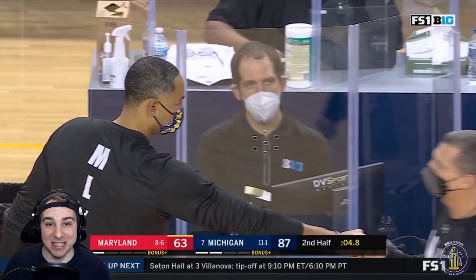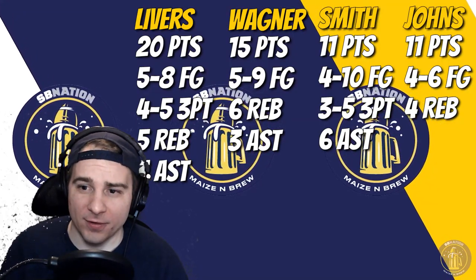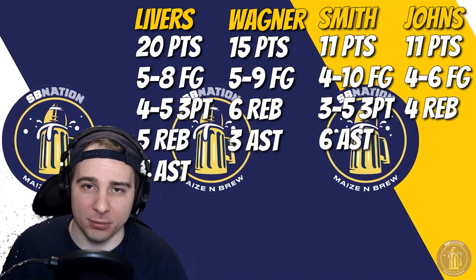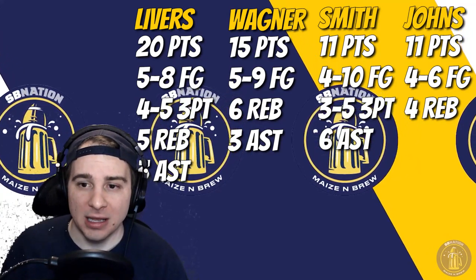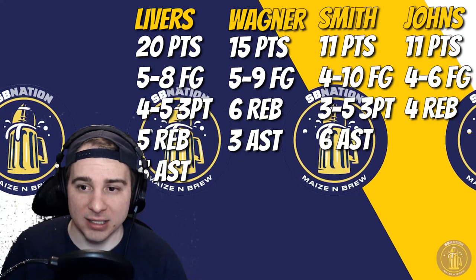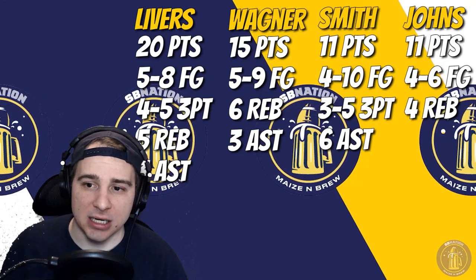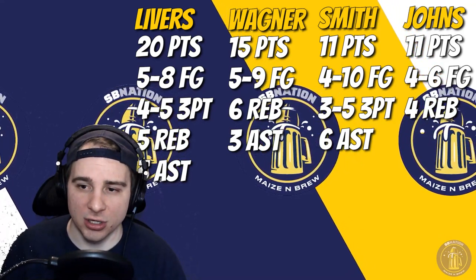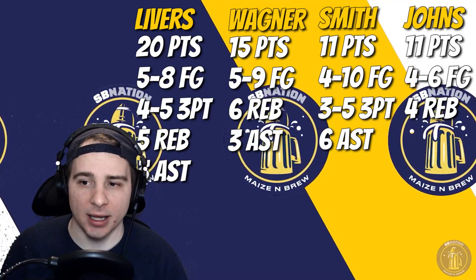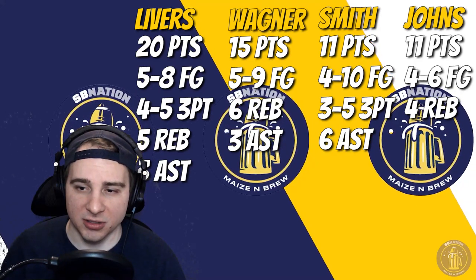Let's throw stats on screen. Livers: 20 points, really efficient — five of eight shooting, four of five on three-pointers, five rebounds, three assists. Wagner: 15 points, five of nine shooting, six rebounds, three assists. Smith and Johns each had 11 points. Four of ten shooting for Smith — a little less efficient than Johns, who was four of six. Six assists for Smith, and Johns tallied four rebounds.